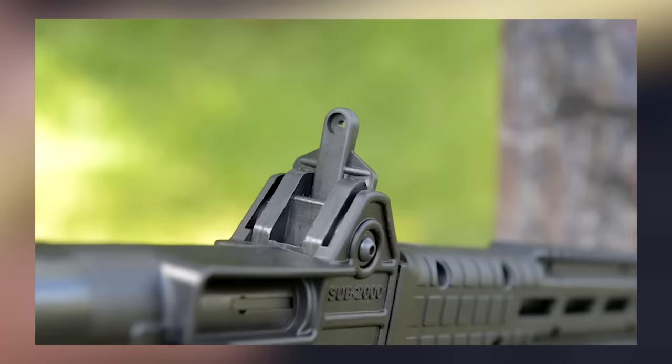Now we know what you're thinking — why would anyone consider 9mm or .40 S&W as a hunting round? Our response is the 16-inch barrel on the SU-2000 makes any handgun round act like a whole different beast, and you should have no problem taking any mid-sized game animal with a 180-grain .40 S&W load.